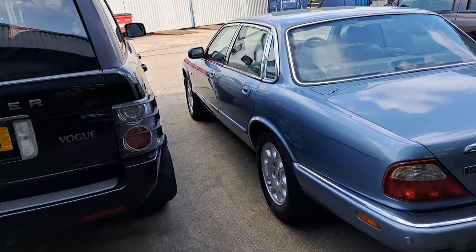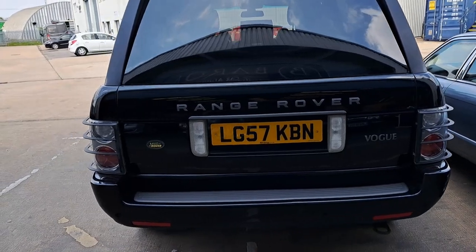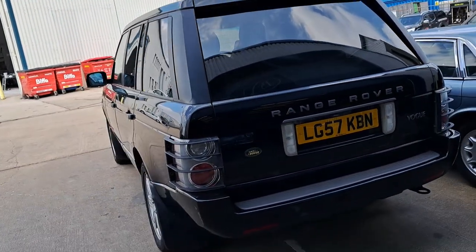Something else we need to discuss — I'm afraid we cannot discuss this Range Rover because we don't talk about diesels on this channel.